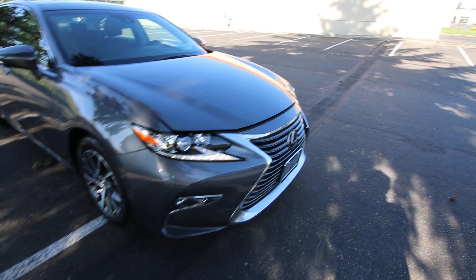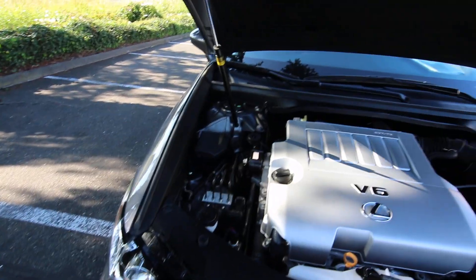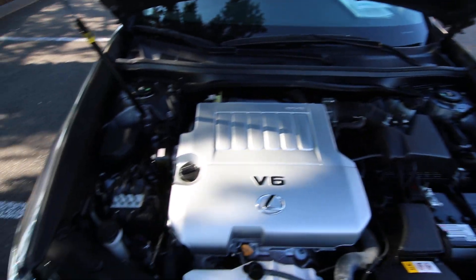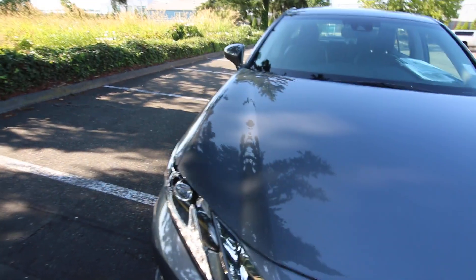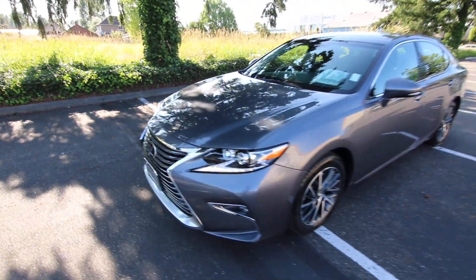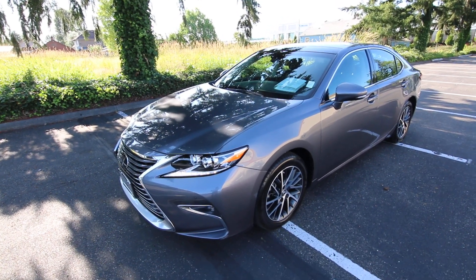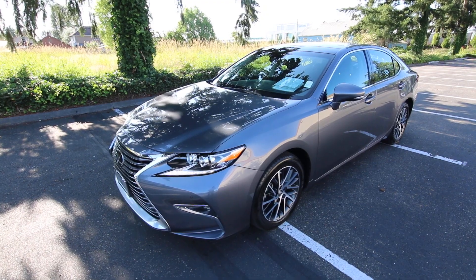Lexus has an outstanding reputation for build quality and durability. If you look at Consumer Reports, Lexus always seems to be near the top for initial quality and overall quality across many different ratings — they really seem to excel. So if you're looking for a nice, reliable luxury automobile, definitely check out this Lexus ES 350. Thanks so much for watching and hope to see you soon.